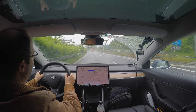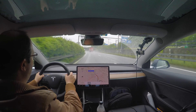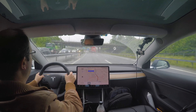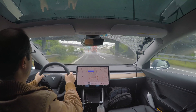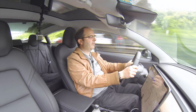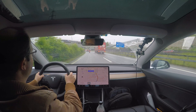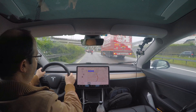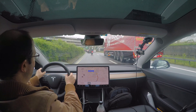Tesla is working on speed sign recognition, and actually most of the signs... Oh, look at that — there's a big slowdown and the car has detected it before I did and is even slowing down all the way. Well done. I'm very impressed.